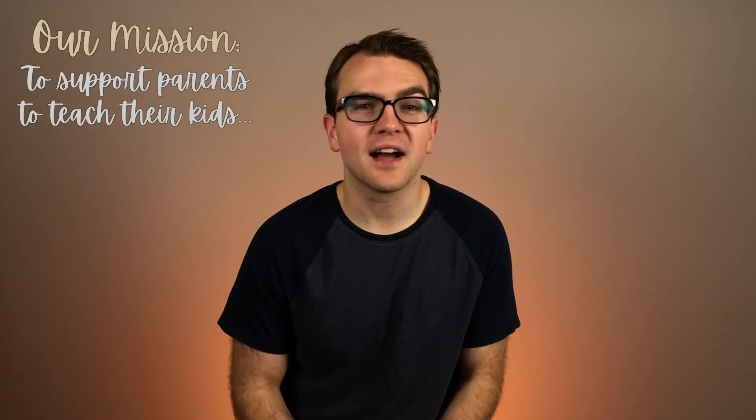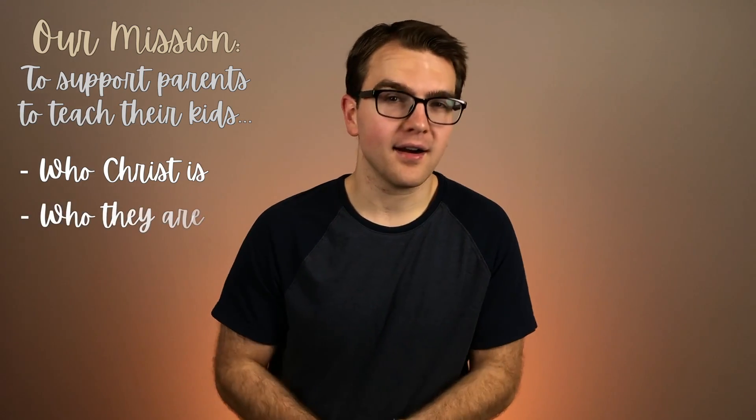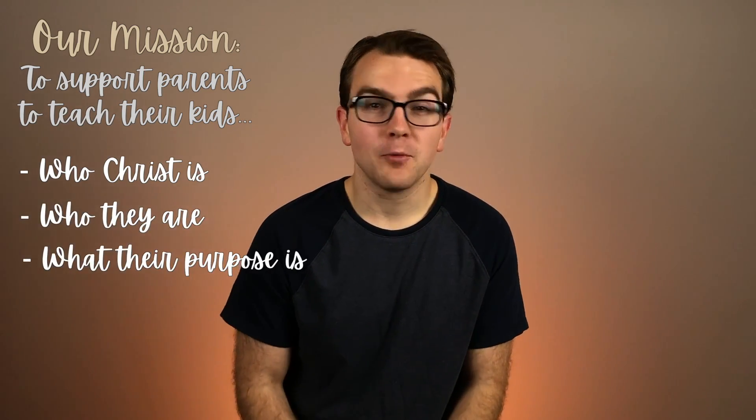Our mission is to support parents in their God-given mandate to teach their children who Christ is, who they are, and what their purpose is. We believe that the study of mathematics can be instrumental to this mission.